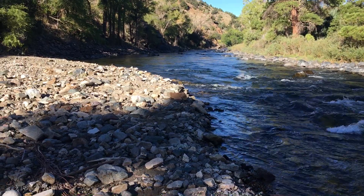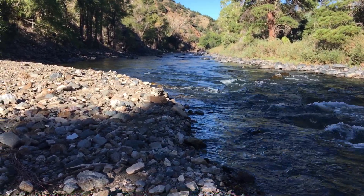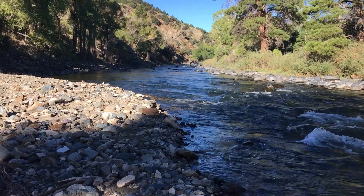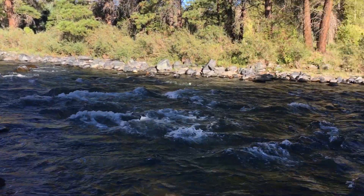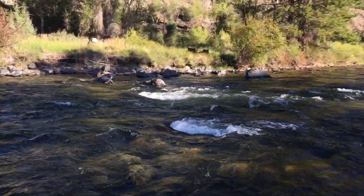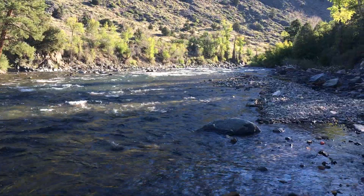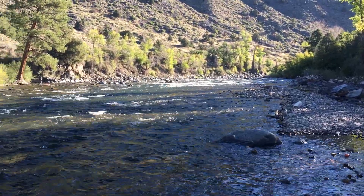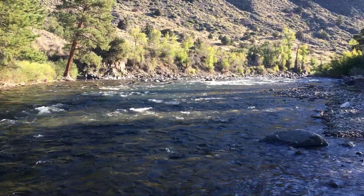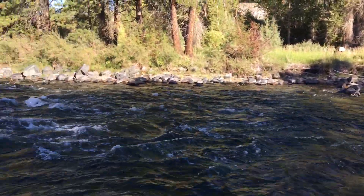The flows today are about 275 cubic feet per second. That's pretty low water on the Arkansas and does compress the segments of the river available to us for float fishing, but it opens up a lot of water for wade fishing — so it's a bit of a trade-off. We fish at these flows from Big Bend on down to Texas Creek, really. It's still plenty of water to get through, but it is a lot more technical boating than we see at higher flows, of course.